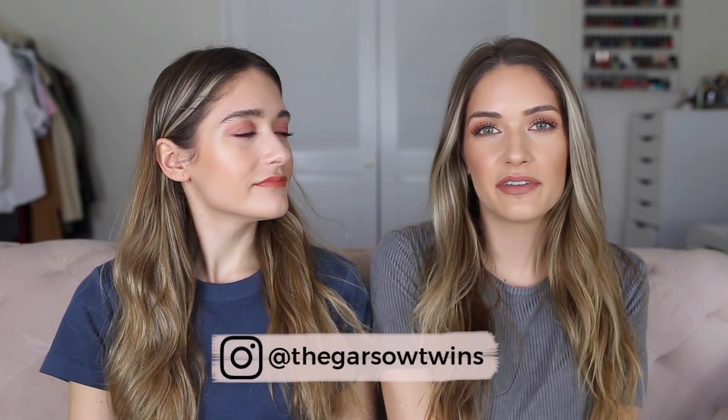Hey guys, welcome back to our channel. We're here with another Weekly Favorites. Sorry we didn't have one last week — we really tried to get these out, but we've been so busy. But we're back, and we have some really good things to share with you.